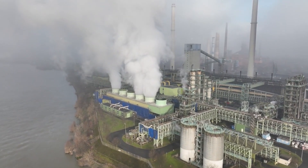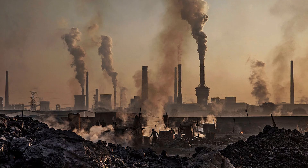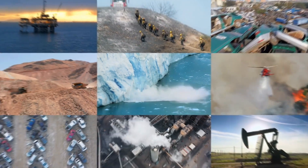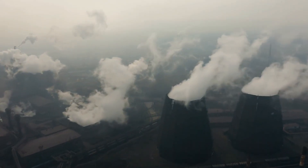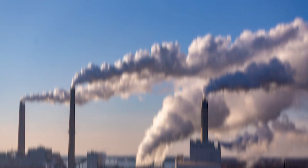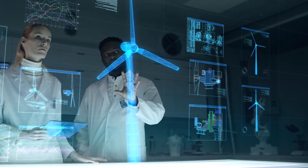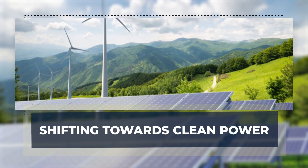However, burning fossil fuels to generate electricity comes with significant drawbacks. The burning of fossil fuels releases large quantities of carbon dioxide (CO2), a greenhouse gas that contributes to global warming and climate change. In fact, electricity generation is one of the largest sources of global CO2 emissions, responsible for about a third of the total emissions worldwide. As the world faces the increasingly urgent need to address climate change, the focus has shifted toward finding cleaner, more sustainable alternatives to fossil fuel-powered plants.